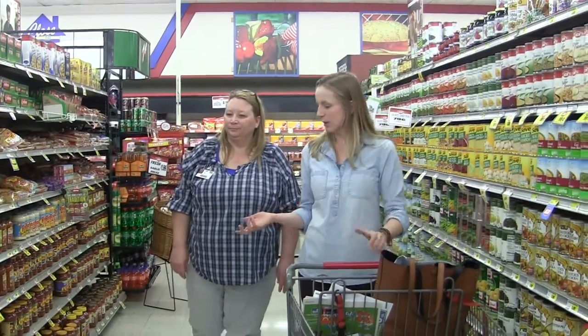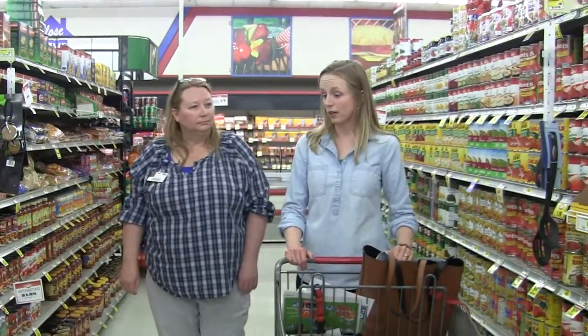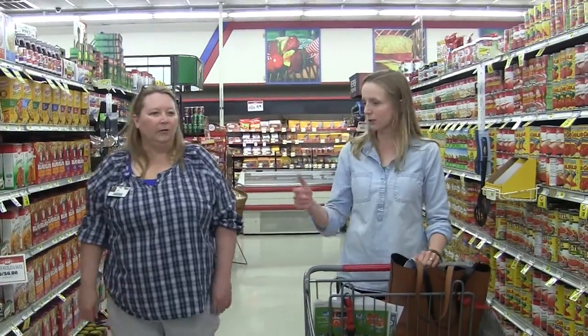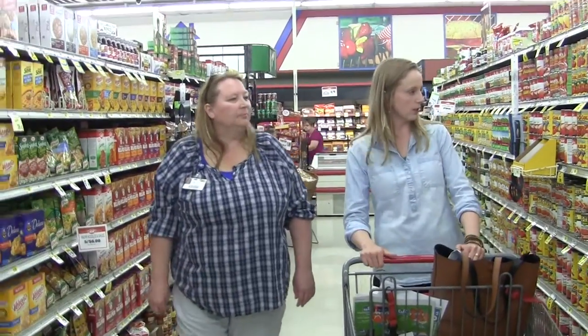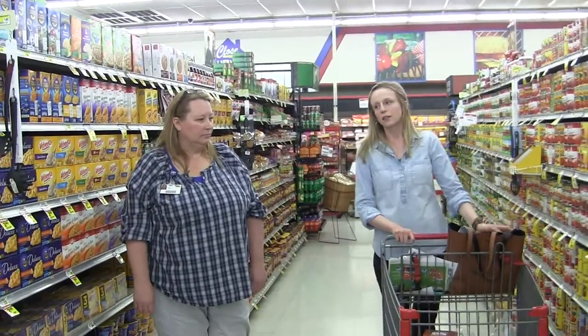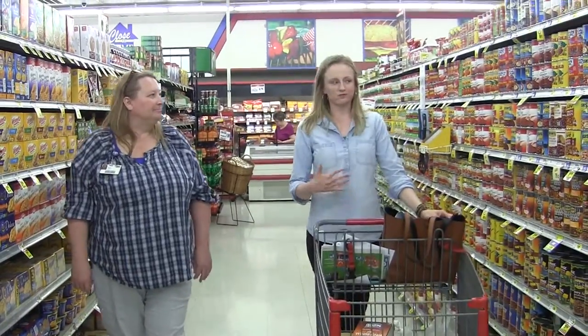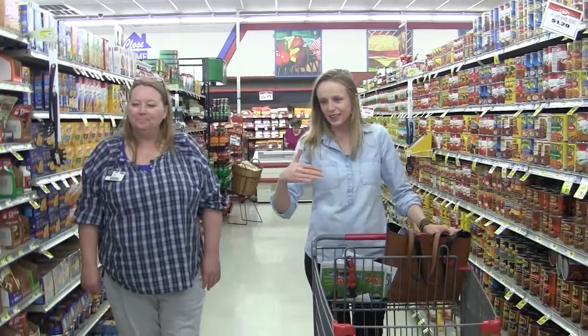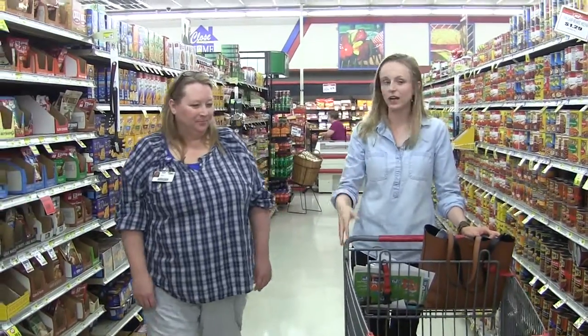We're growing a big garden this year and we are going to can a lot of tomatoes — my sauce, barbecue sauce, salsa, all of that. Seeing all these canned items makes me think: I'll always choose fresh first. The next second best would be frozen, and then canned. Or dried.